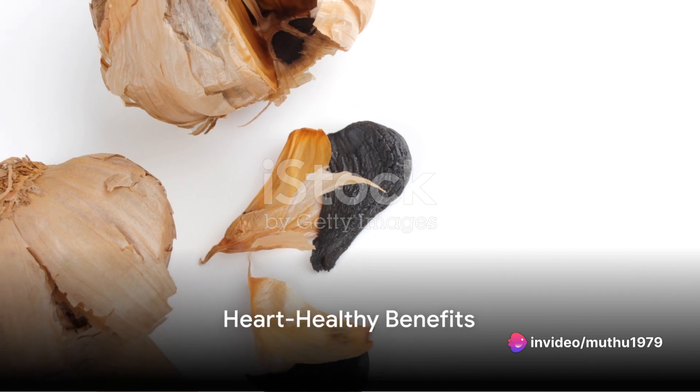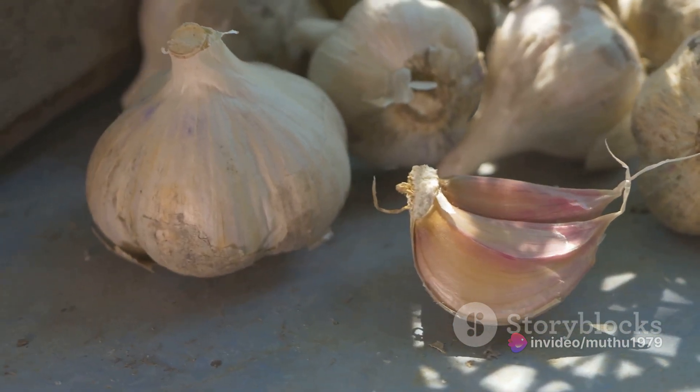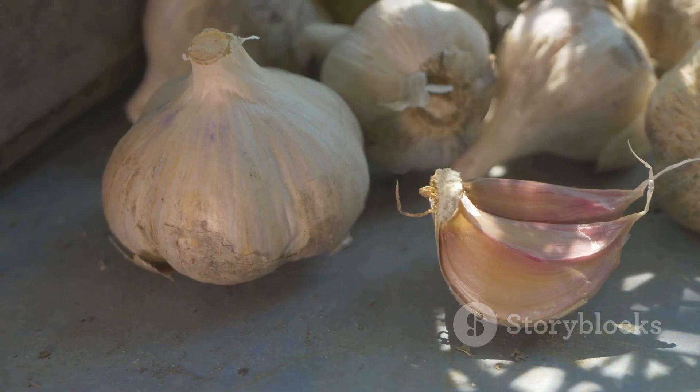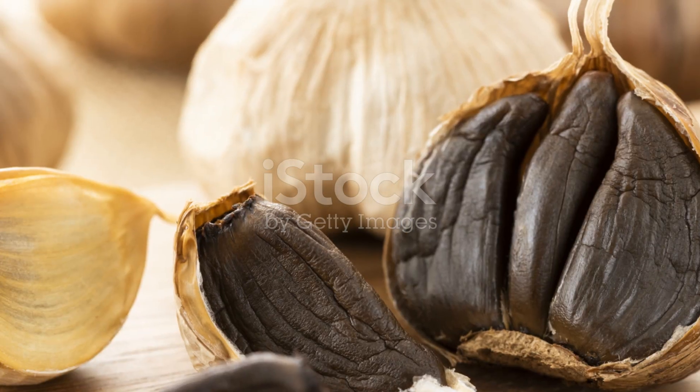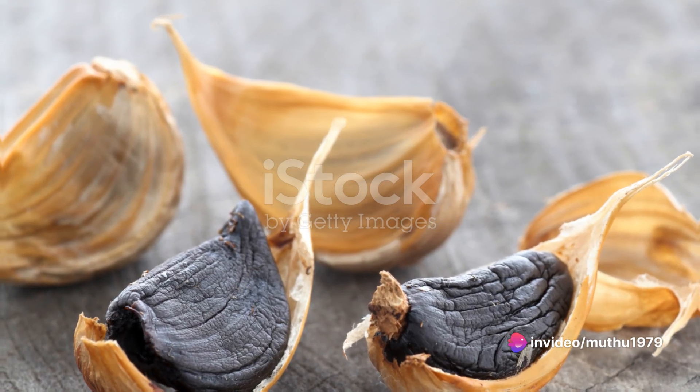Moving on, black garlic is also a friend to your heart. Recent clinical studies suggest that the nutrients in black garlic can reduce excess cholesterol in the body, thus improving heart health. That's why more and more people are turning to black garlic for a heart-healthy diet.